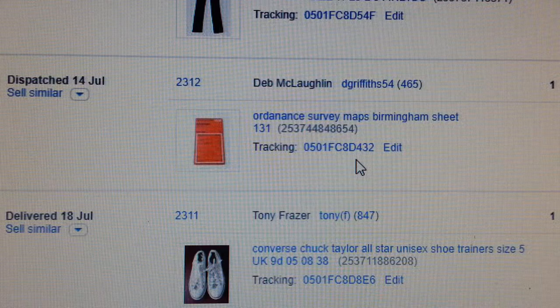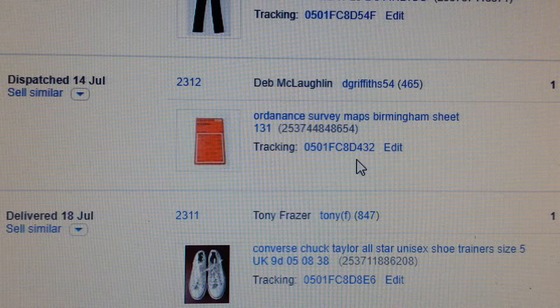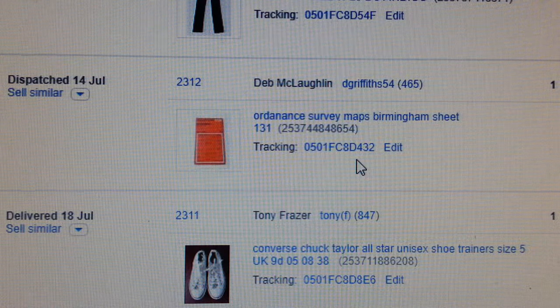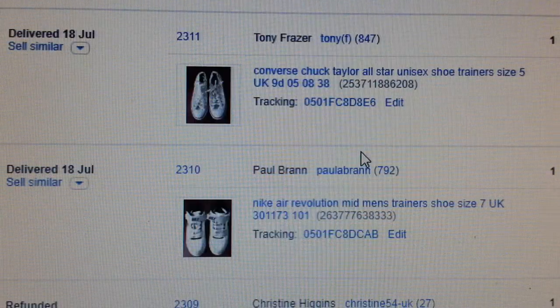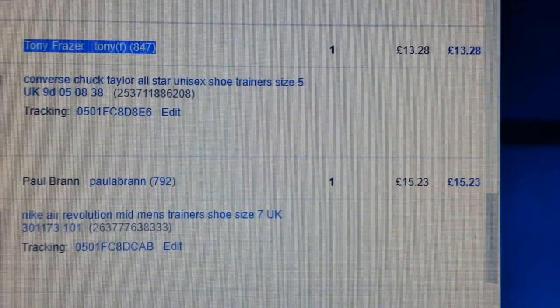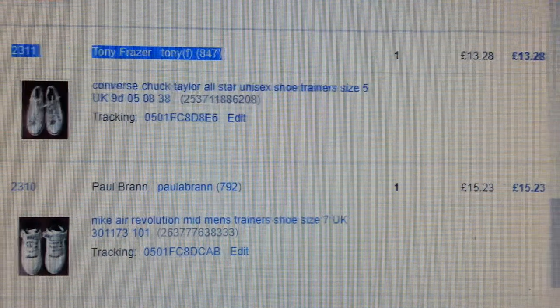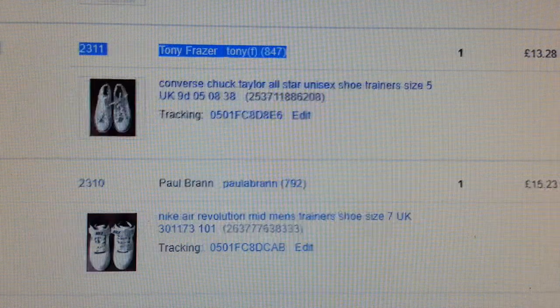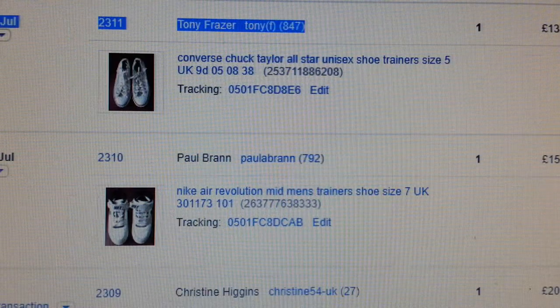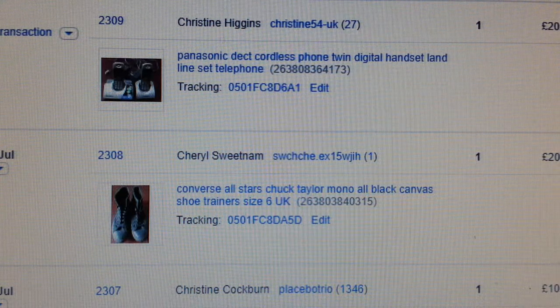I bought a bundle of Ordnance Survey maps — about 14 or 15 of them — and I only have about one or two left, managed to sell them all. Converse are always a good seller in summertime. I tend to pay between £2 and £4 depending on condition — maximum I'll pay is about £5 to £6. You can see the return was £13.80.